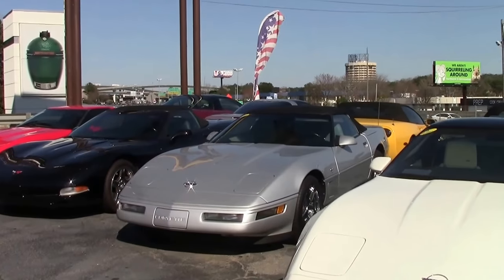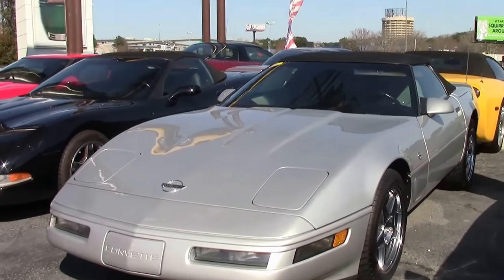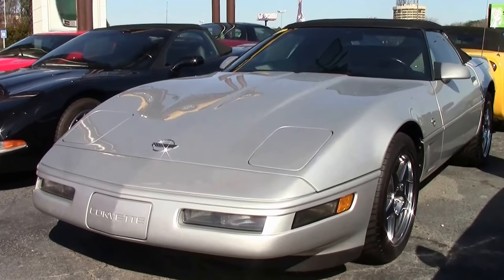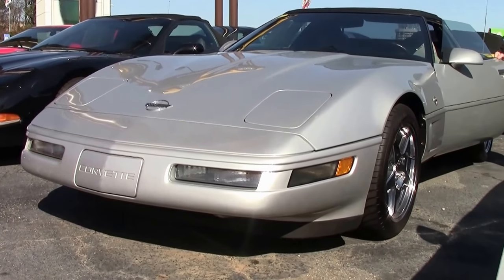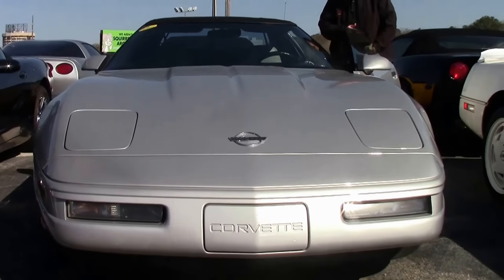As if the LT4 in a coupe wasn't fun enough, they made it in a convertible too. This beautiful 1996 Silver Collector's Edition LT4 is one that I suggest you come see if you're a C4 aficionado.